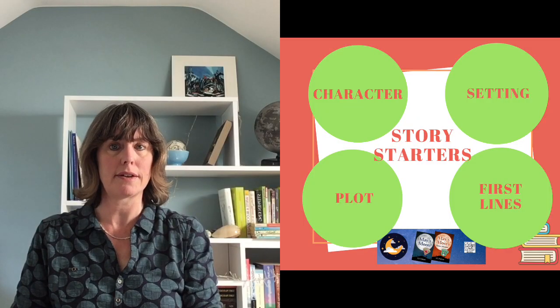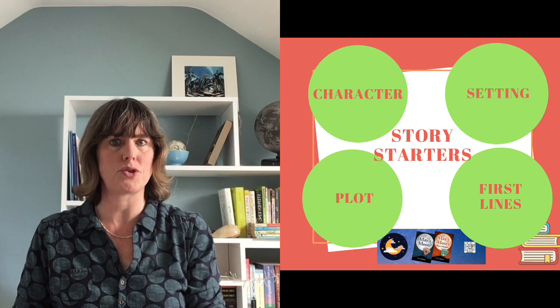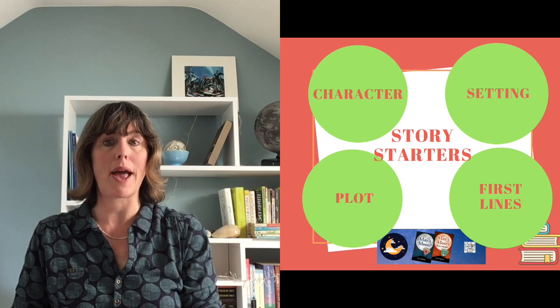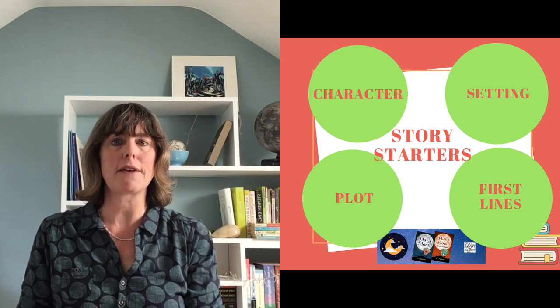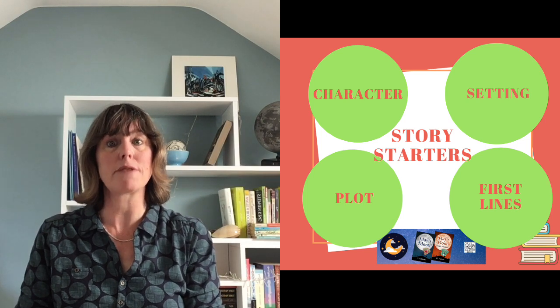If you've followed the Story Starters videos on character, you know who your main protagonist is. If you've looked at setting, you know the world your story takes place in. And if you've got your plot plan, you know where the story starts and what obstacles stand in the way of your character achieving their goal. So why not take a few moments now to think of an exciting first line or two for your story? If you haven't watched those videos and want some inspiration, use one of these starter sentences and see where it leads you.